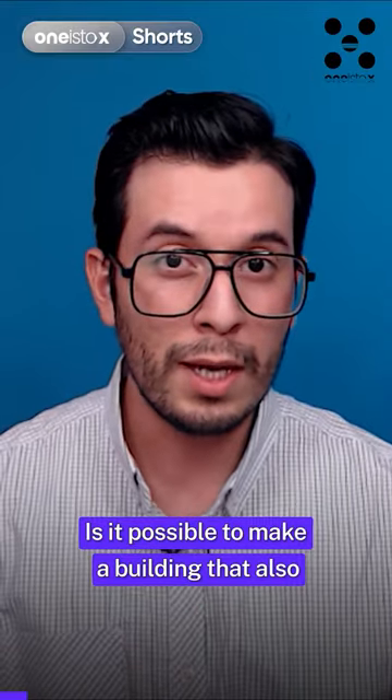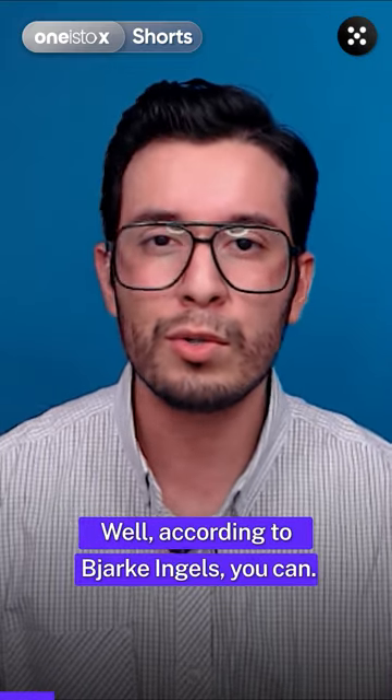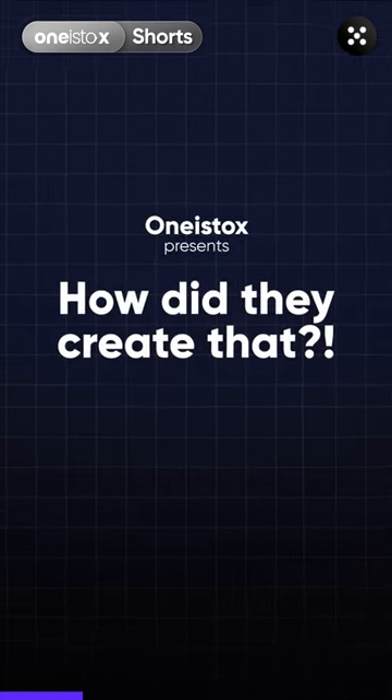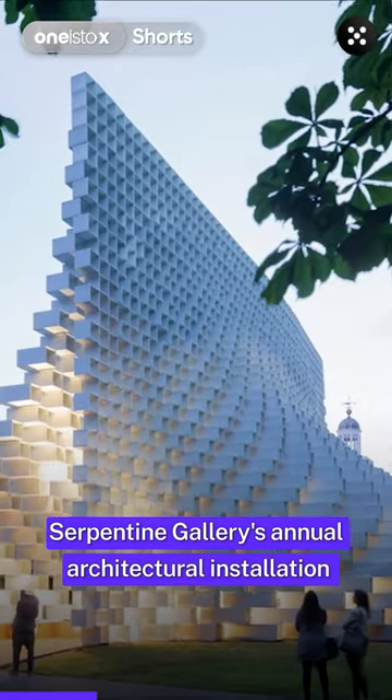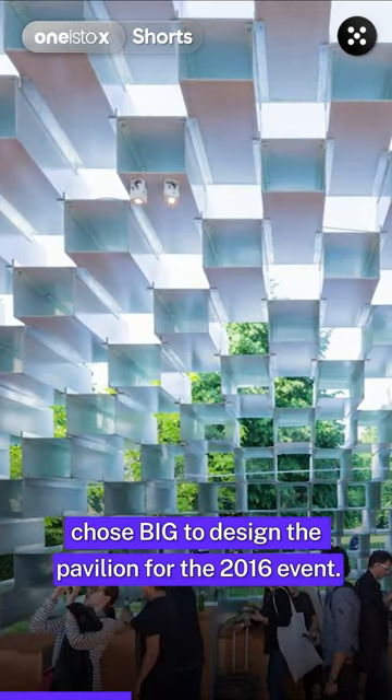Is it possible to make a building that also works as furniture? Well, according to Bjarke Ingels, you can. Serpentine Gallery's annual architectural installation chose B.I.G. to design the pavilion for the 2016 event.